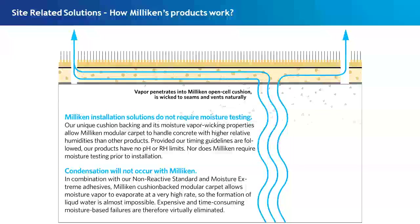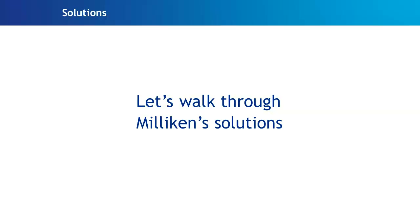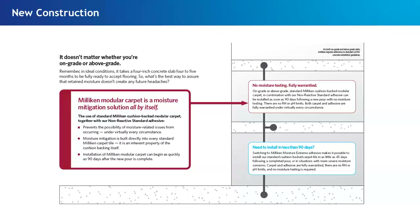Now that we understood what our product does from a science-based standpoint — how it allows vapor to travel freely into the environment, and how we've taken pH out of the equation — we then said, let's talk about how we can put this together and provide solutions for our customers. Let me walk you through the solutions we offer.